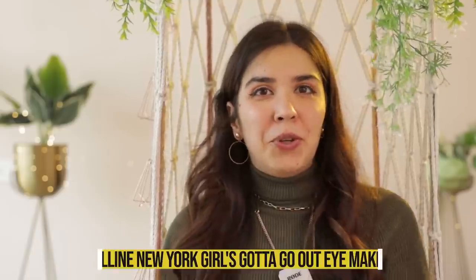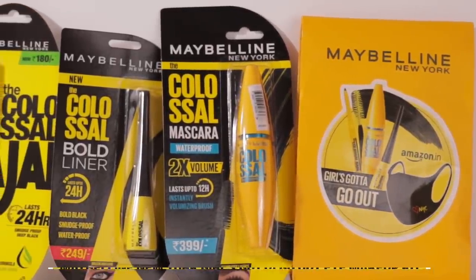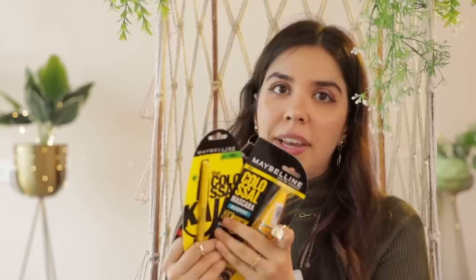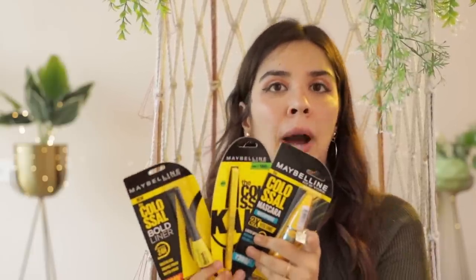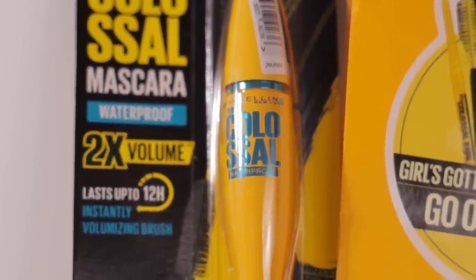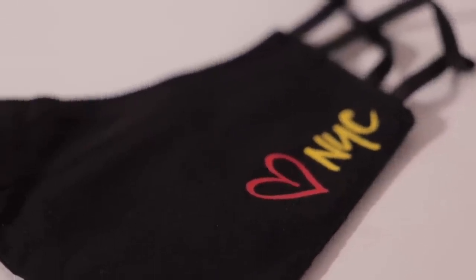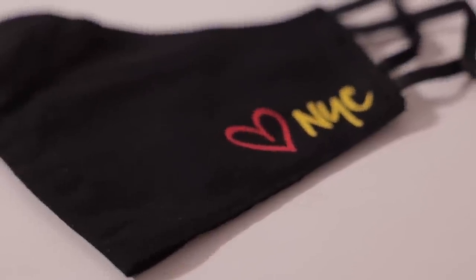To conclude the Maybelline spree, I wanted to show how you can build a super affordable entire makeup kit. I have the Maybelline New York Girls Gotta Go Out Eye Makeup Kit, which comes with a mascara, eyeliner and a free mask — all in the Colossal range, famous for its staying power and not smudging. The mascara needs no introduction. The kit is super valuable for money because all three products are tried and tested and really good quality.